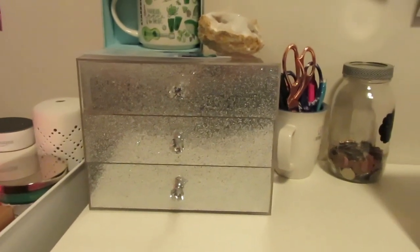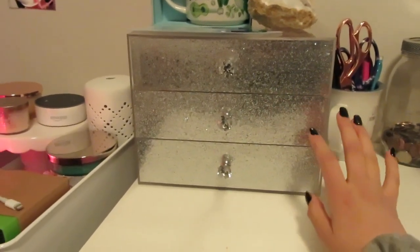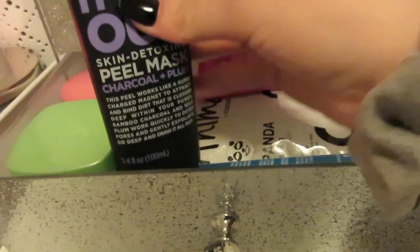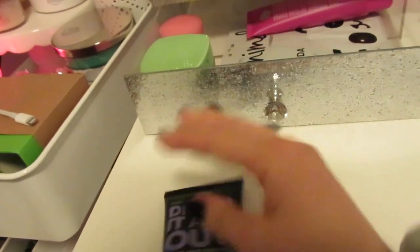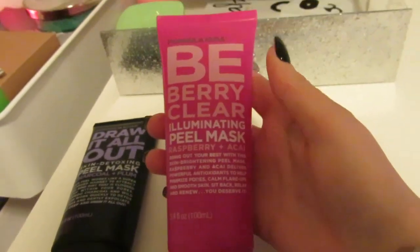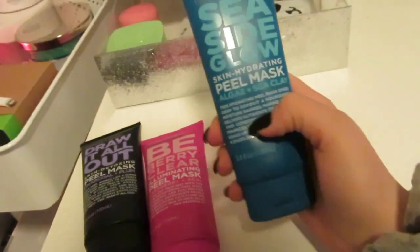On my desk I have this three-drawer sparkly container drawer thing, just sitting on my desk. In the bottom drawer I have face stuff — I have the Formula 10.0.6 'Draw It Out' peeling mask, the charcoal one, and then the peeling mask in berry raspberry and acai, and then a vitamin C peeling one. Peeling masks are my favorite because you don't have to wash them off.